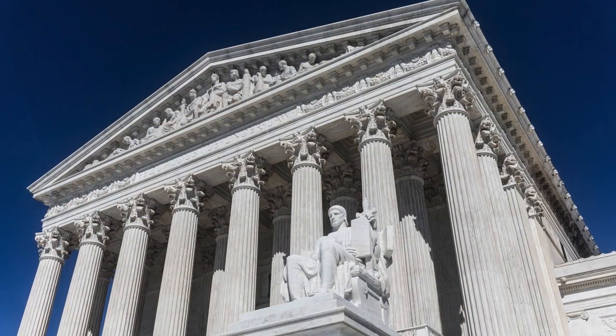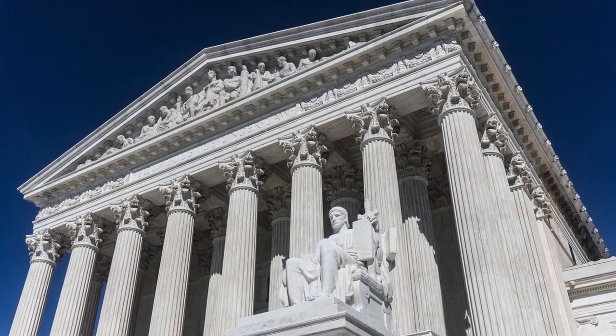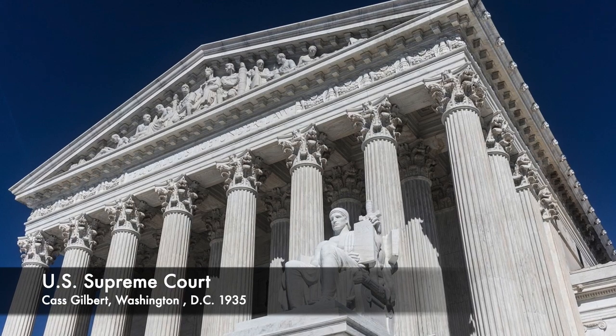In more recent times, the same elements were recombined in neoclassical architecture, such as the US Supreme Court, constructed in 1935.